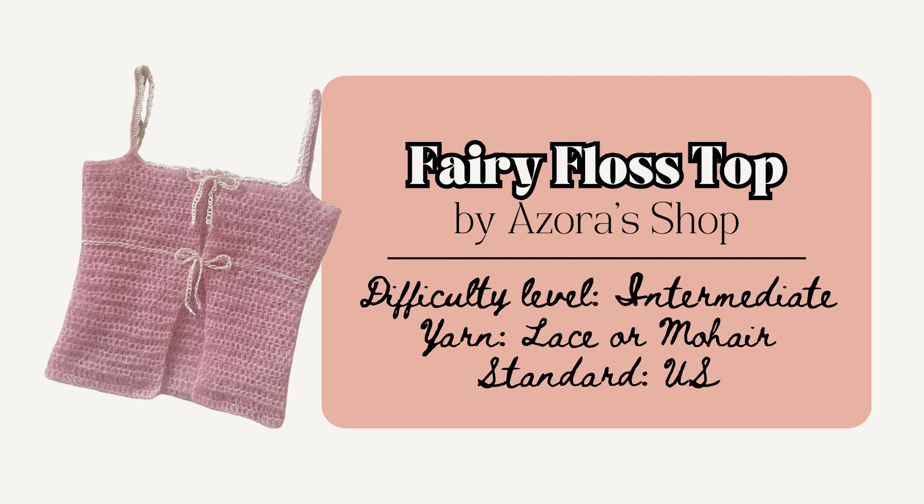This pattern is also really customizable — you can make it as a tube top, a basic top, a peplum, or even into a dress. Here's another fun top by Azora Shop. This one is made-to-measure as well and makes a perfect layering piece to add coquette charm to your outfit with those nice bow details. The use of mohair here really makes it look more lacy, delicate, and definitely flirty.